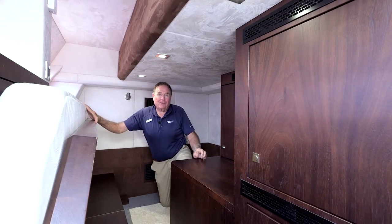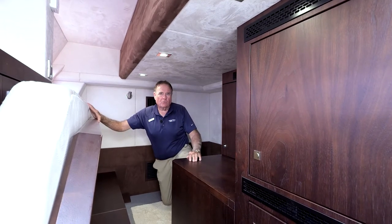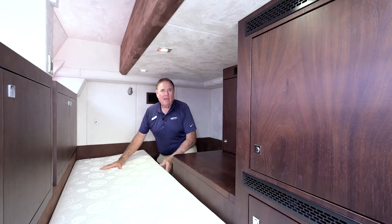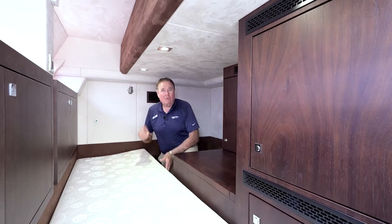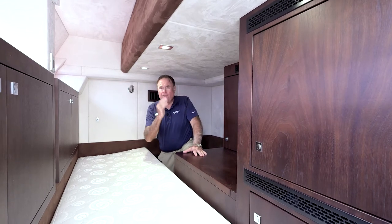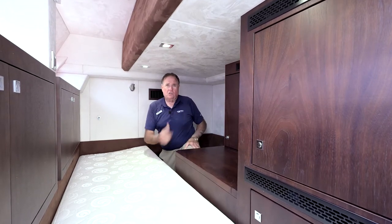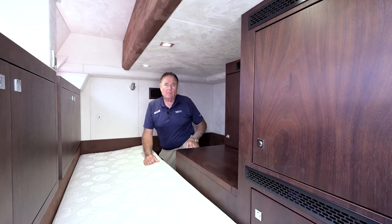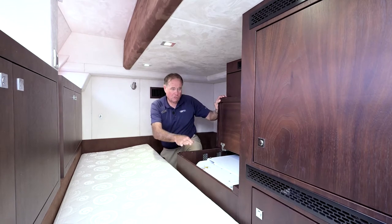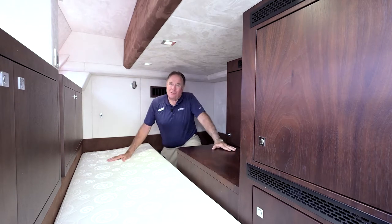Another great feature on the 55 Galleon Fly is the crew quarters, with great easy access off the swim platform. There's a bed for a mate, captain, or grandkids, and one of the greatest features is it can be used as a cabana when swimming off the back of the boat. Full head with a shower, great storage, and a door that walks right into the engine compartment and bilge area. The Sea Keeper is built in underneath the cabinet back here — very cool feature on a 55-foot boat.